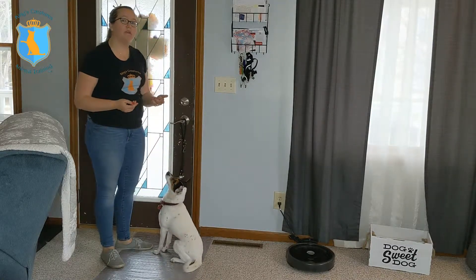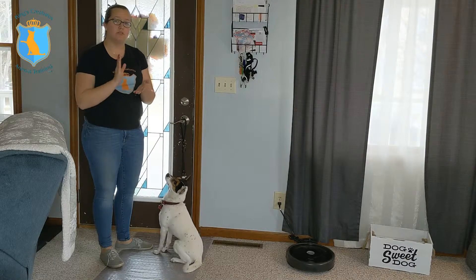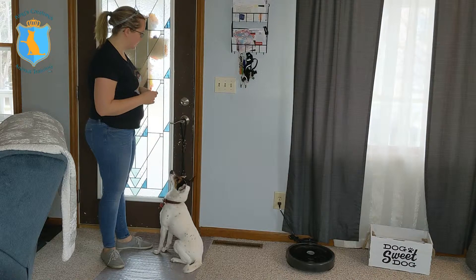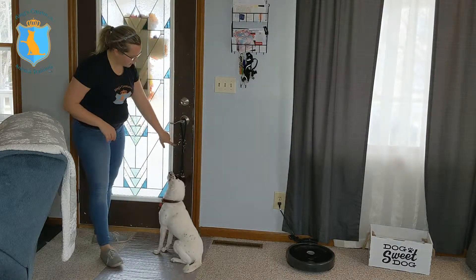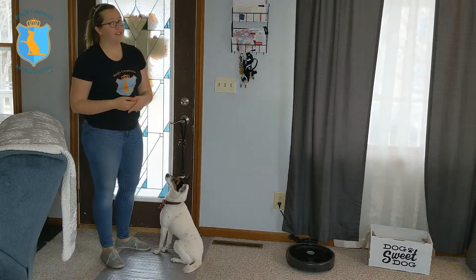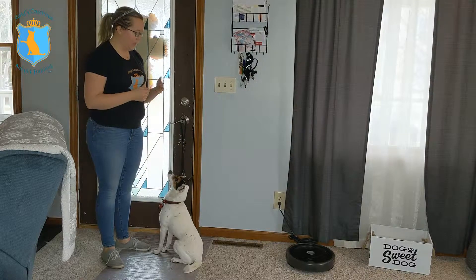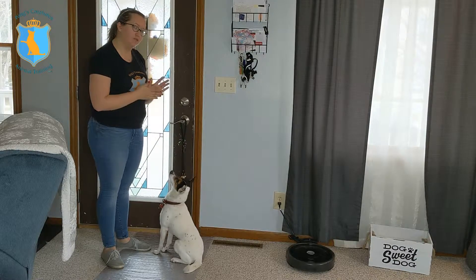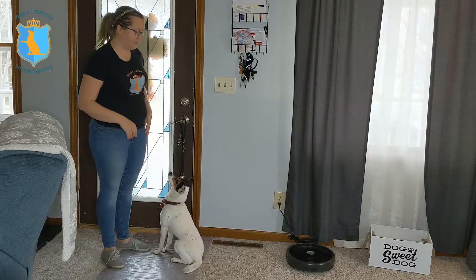So when he hits my hand, the bells ring and he's starting to associate using his nose to ring the potty bells. I like to use noses to ring potty bells instead of paws. You can see some scratches on our door here from dogs that do use their paw to ring the bell. We want to keep our door as nicely painted as possible, so teach them to use their nose — it's just gentler on your door.